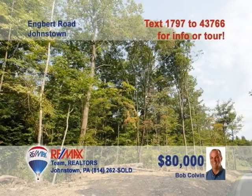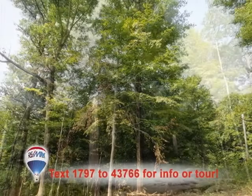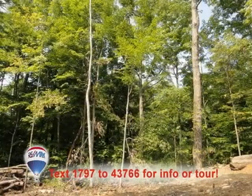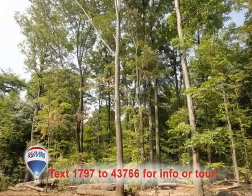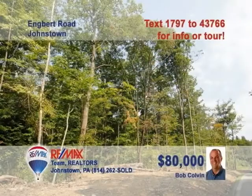Once again, you can trust Bob Colvin, listing leader for the Bob Colvin team, to bring you fantastic opportunities like this two-acre building lot in the Richland School District. This level-to-sloping property is just the spot for building the home you've dreamed of. Essential utilities such as electric, sewer, and telephone are already available at the lot. Don't wait another minute — this is the ideal time to build. Contact a Bob Colvin team buyer agent for all the details.